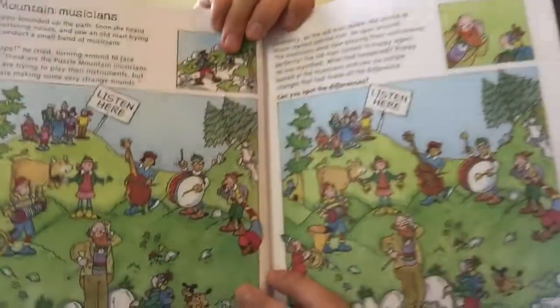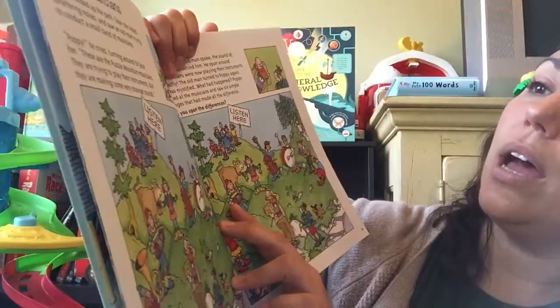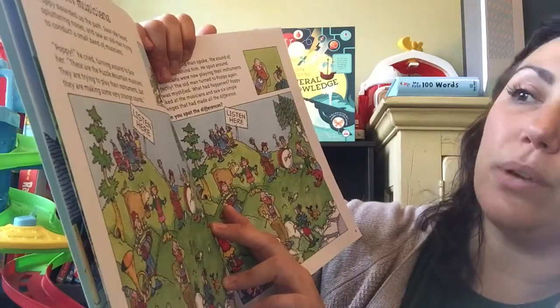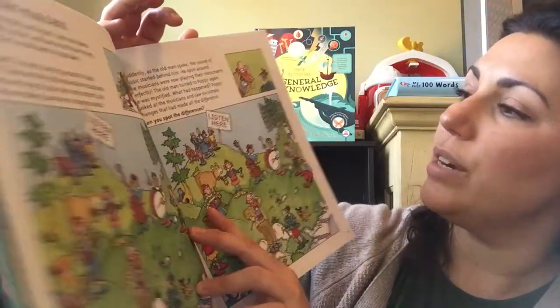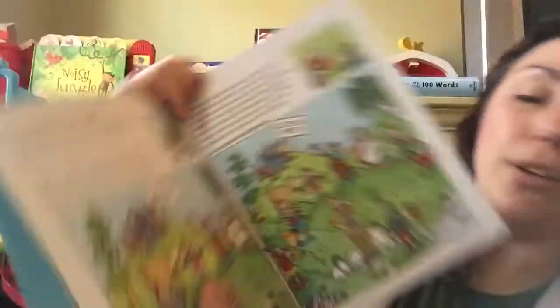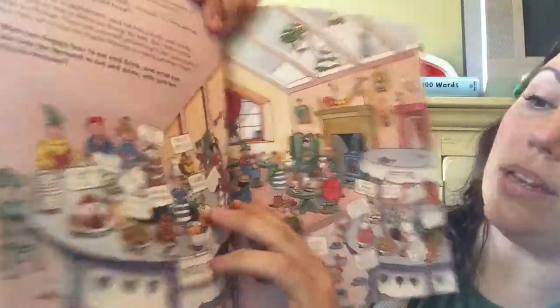This one is Mountain Musicians. Again there's some text on each page: 'Poppy bounded up the path. Soon she heard spluttering noises and saw an old man trying to conduct a small band of musicians.' It goes through the story and asks you to spot the difference in each picture. Then they're spotting seven lost goats. Here you're looking for four missing skaters based on context clues. Then: what can Poppy buy to eat and drink, and what can she buy for Bernard, with just ten puzzle pennies? So we're doing a little math — each of the food items has a price on it.